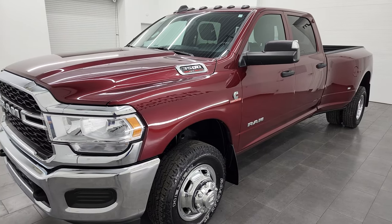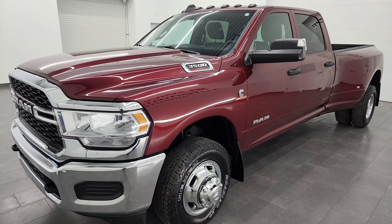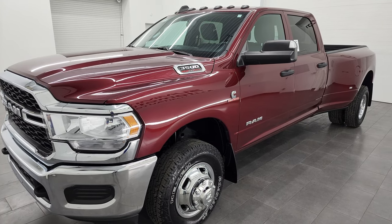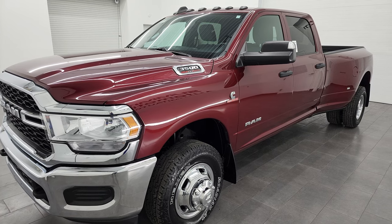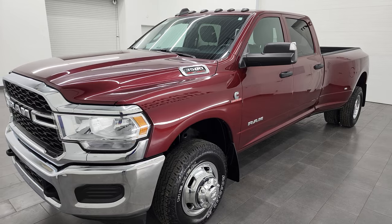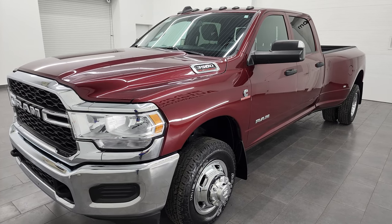It's paired up with the Aisin 6-speed heavy-duty automatic transmission. This truck can tow a whopping 34,120 pounds. It has a max payload of 5,329 pounds. It also has the 4.10 gears and the 50-gallon fuel tank.